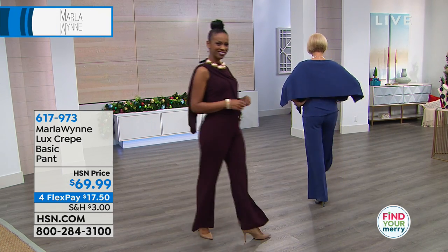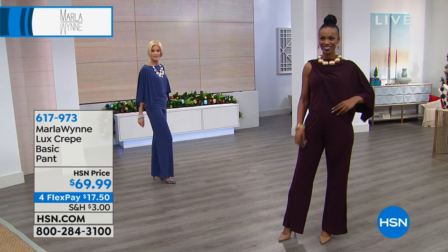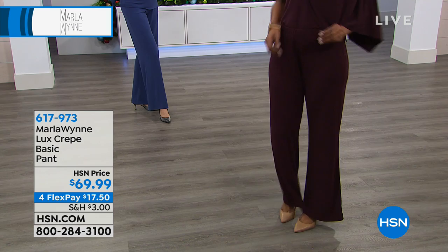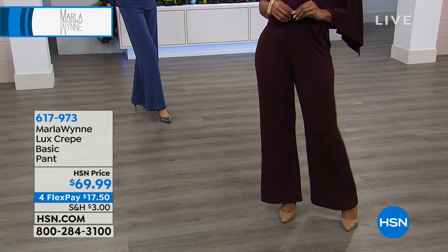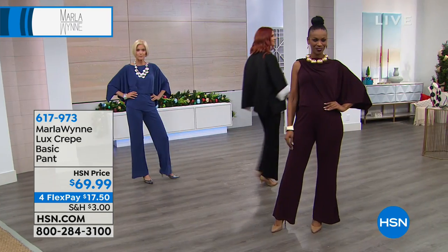Now this isn't what you would consider a palazzo pant, but it is a wide leg — a wider pant. It's a basic pull-on pant. I have the black pant, which I wear with all the velvets. Of course, like a velvet jacket — beautiful with that.